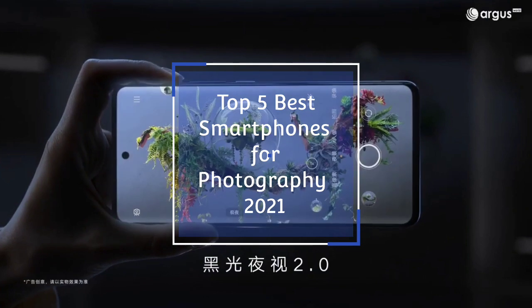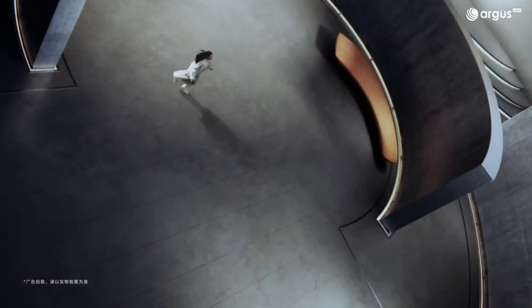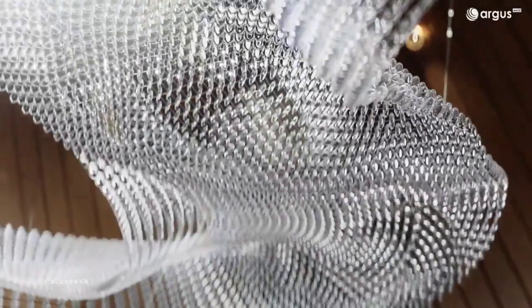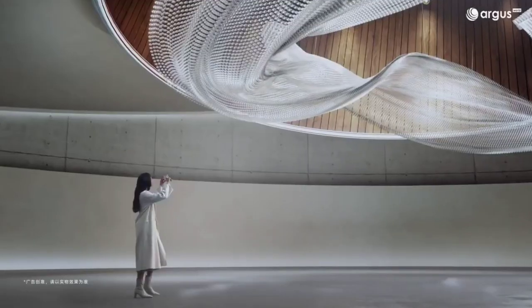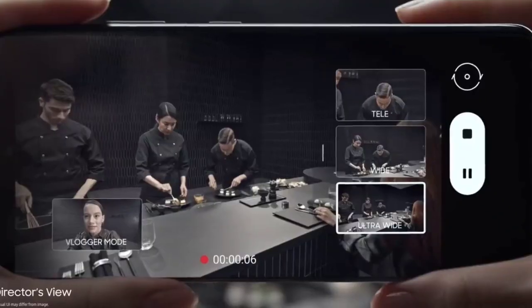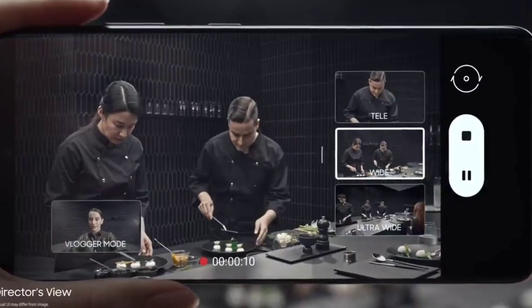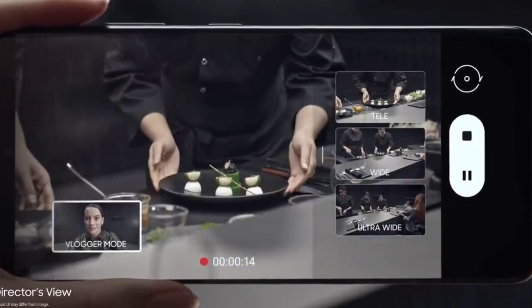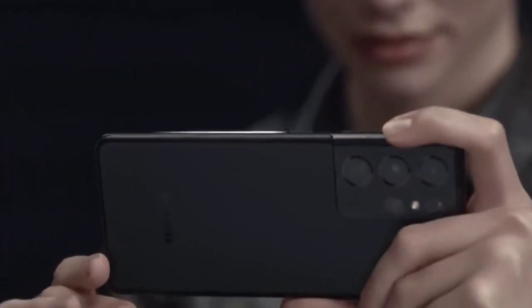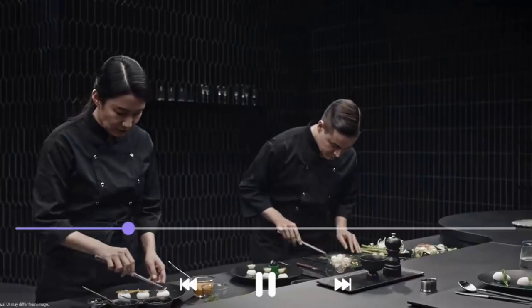The best camera phones are pushing the boundaries of technology and are often capable of delivering better results than the proper camera in your kit bag. As screens get larger, camera phone sensors get more advanced and the chipsets get more powerful. The best camera phones don't just deliver pure power, they are also a perfect package for convenience with countless applications at your fingertips. If you are looking for a phone for photography, this video will help you out in choosing the best smartphone for photography.